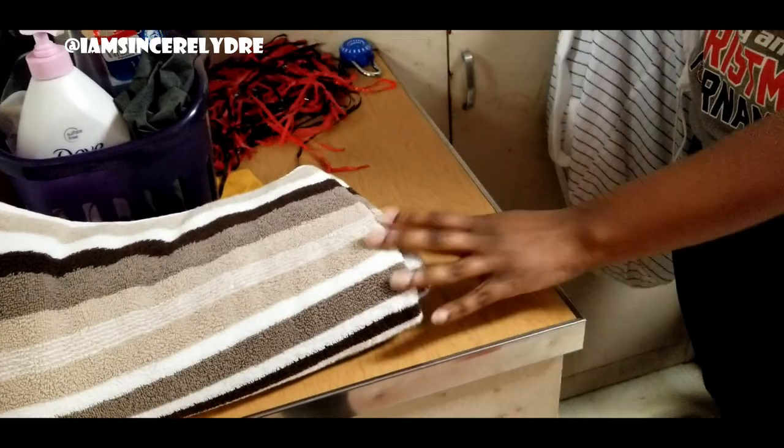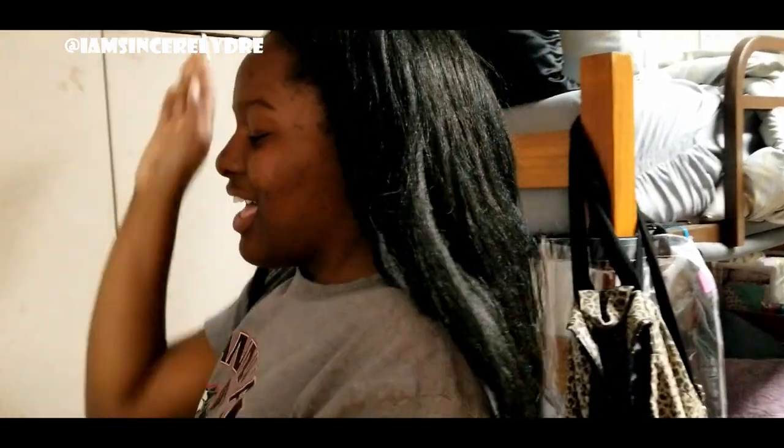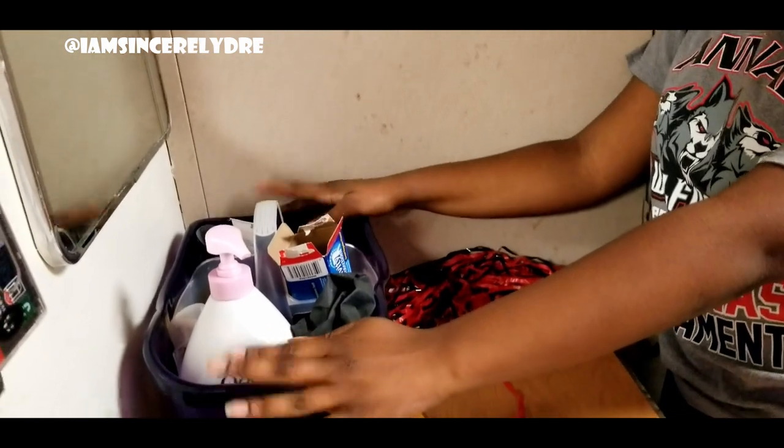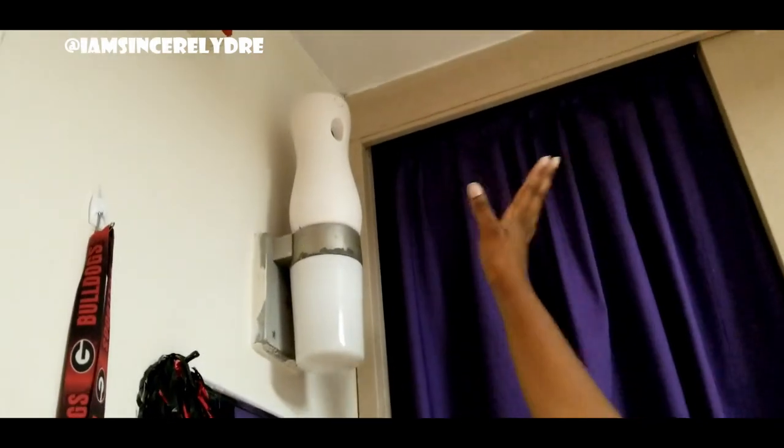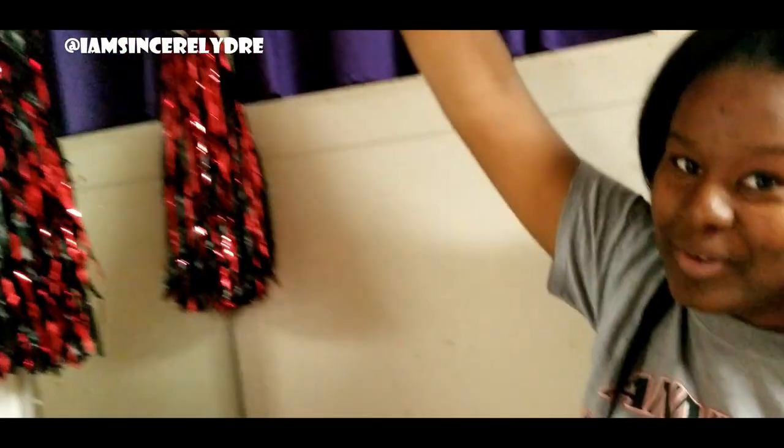Right here is my counter — I have my towel, pom-poms from the games, just to make it seem more like home. That's my shower caddy. We're gonna do a video on what's in your shower caddy so we won't get too deep into this. Up here is our air freshener — rooms smell nasty and we live right next to a trash area.